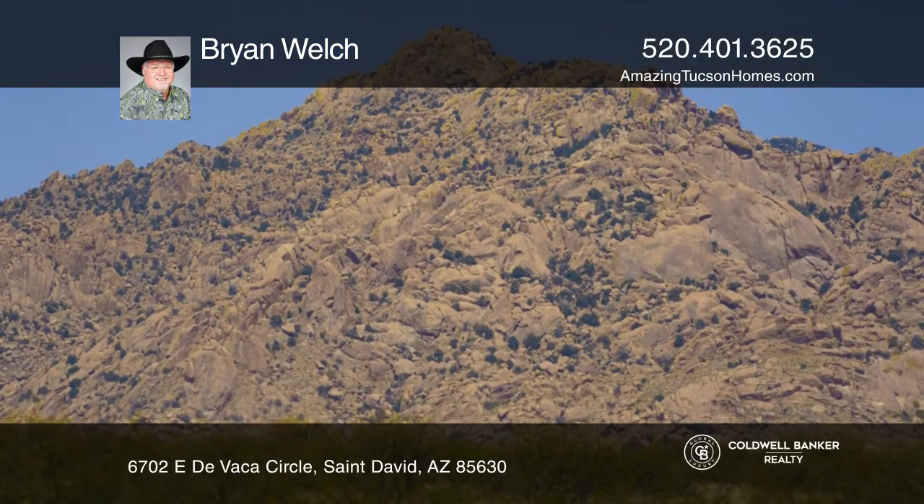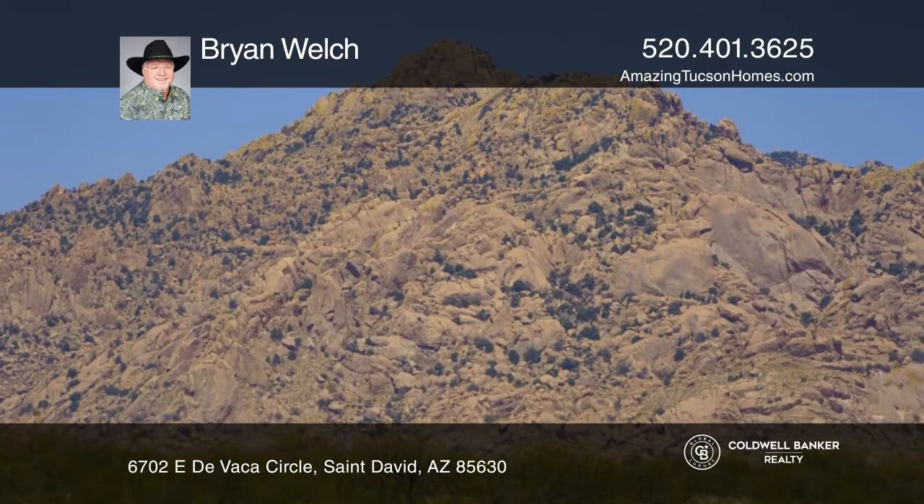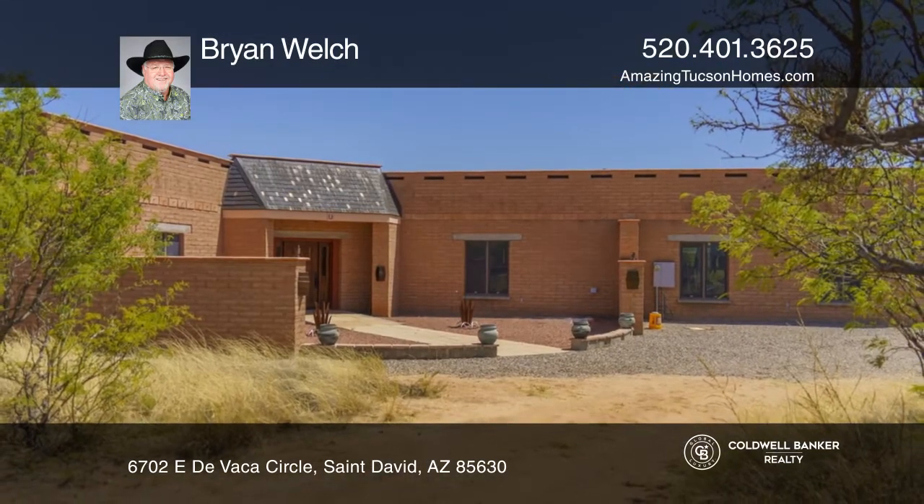This rustic home is trimmed out with all the best upgrades. Did I mention the covered patio? This home won't last long — schedule a tour with Brian Welch.